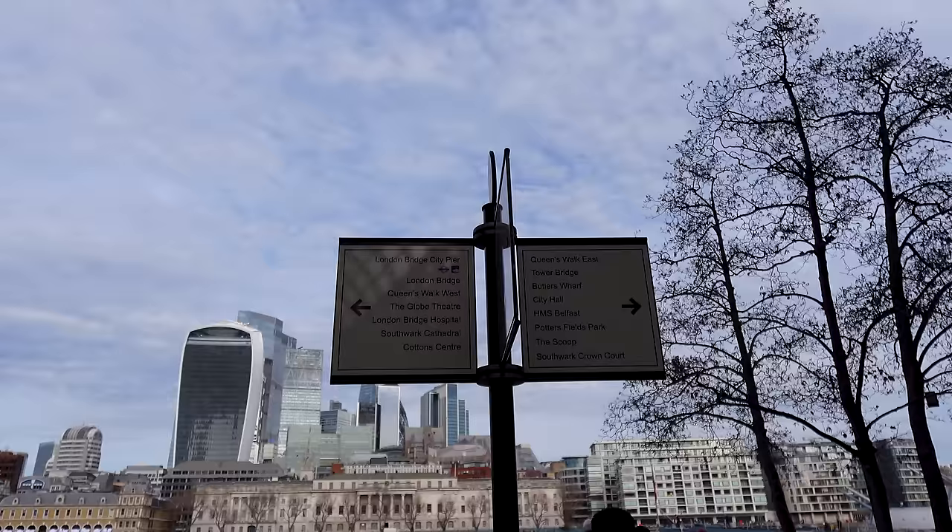Is London the greatest city in the world? I don't know, I'm a little bit biased, but I think it's definitely in the top five. I'm going to be showing you a little bit of London in this countdown to spring — this is the first episode, or maybe the second if you count last week's video. If you haven't seen last week's, go check it out.